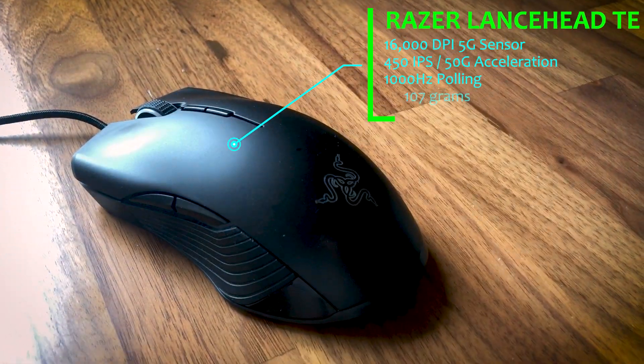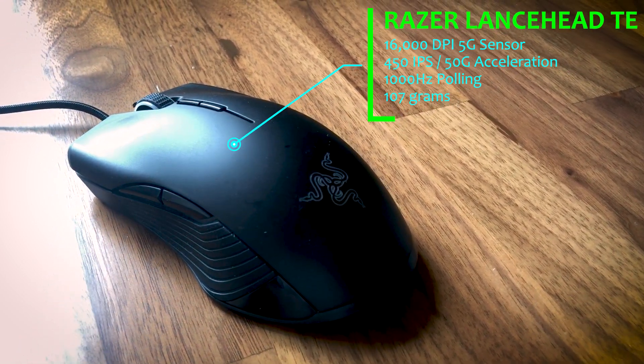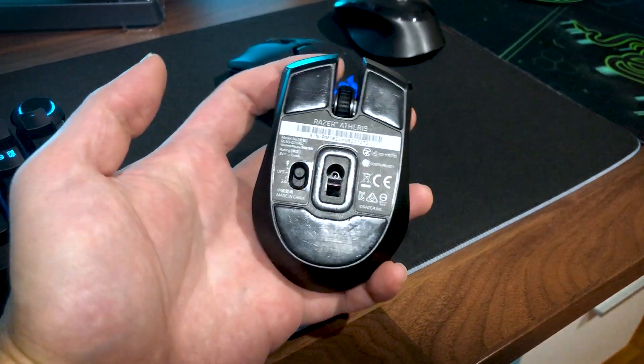The Razer Lancehead Tournament Edition will sort of serve as the baseline for overall gaming experience with a wired mouse. As for the wireless candidates for today, they are the Razer Viper Ultimate, a flagship wireless mouse featured in a few esports events, and the Razer Atheris to test and compare gaming performance over Bluetooth connectivity. And just for fun I'll also throw in an extra $17 Logitech M280 wireless mouse that was my former work and productivity mouse at the office, just to see how it holds up against gaming mice.